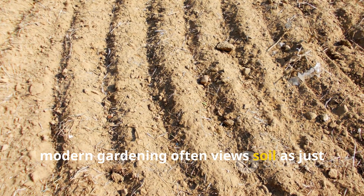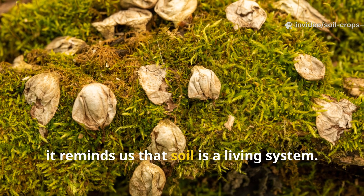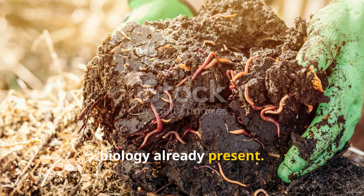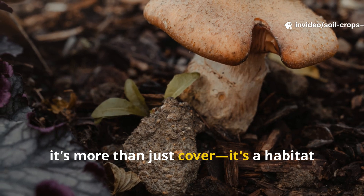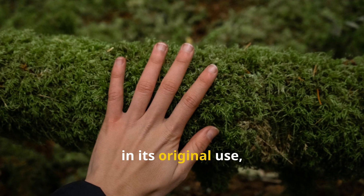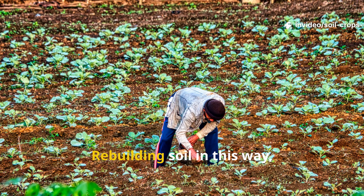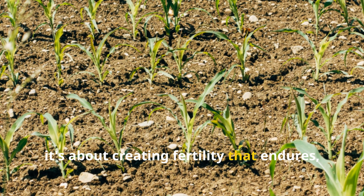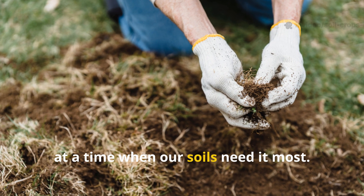Modern gardening often views soil as just an empty vessel waiting to be filled with fertilizer, but the old peat method reminds us that soil is a living system. Amendments only reach their full potential when they interact with the biology already present. Compost is more than just food — it's an inoculation. And mulch is more than just cover — it's a habitat for fungi. Peat, in its original use, was more than just organic matter. It was a spark that activated the hidden life of soil. Rebuilding soil this way is not just about improving one season's harvest — it's about creating fertility that endures, resisting drought, disease, and depletion. It's about bringing back forgotten wisdom at a time when our soils need it most.